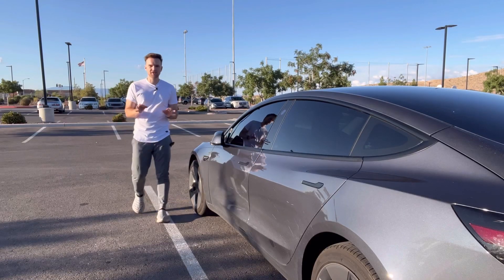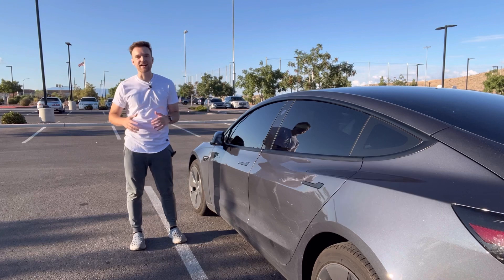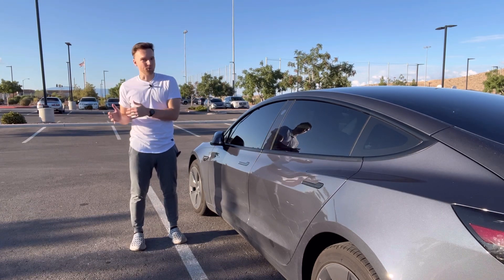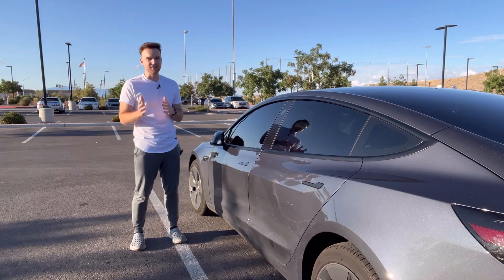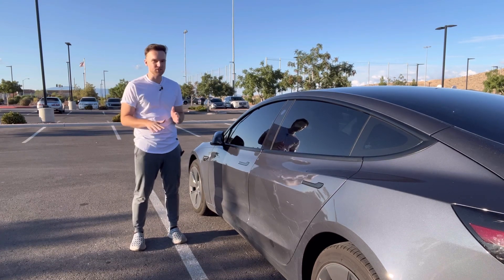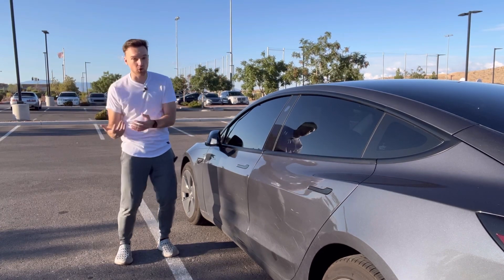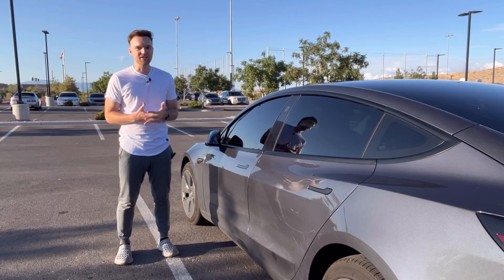The performance on this car — it does zero to 60 in 4.2 seconds, and after a year of owning it, that does not get old. What's even more impressive than zero to 60 is the 30-to-60 or 40-to-60 acceleration — just how quickly the car responds to the torque when you tap the accelerator. It's awesome. It doesn't get old. I love it.